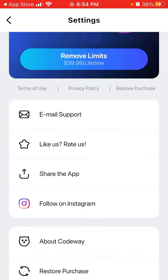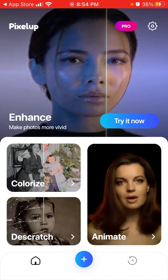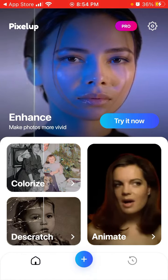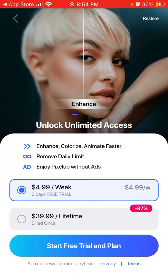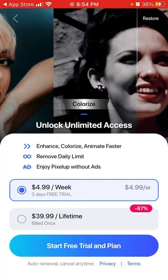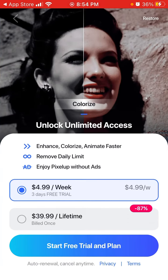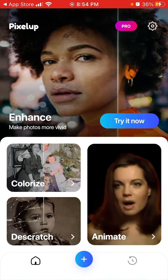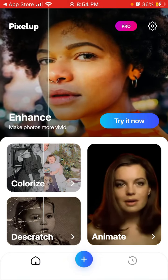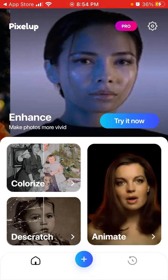That's the idea — hope that's helpful. You can get a pro account for $4.99 per week or $39.99 lifetime. Go ahead and try out this app — it's a cool one.